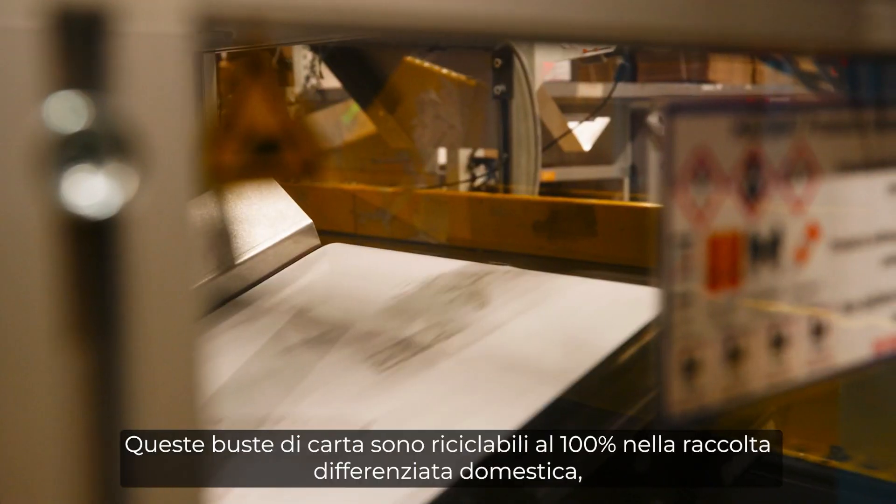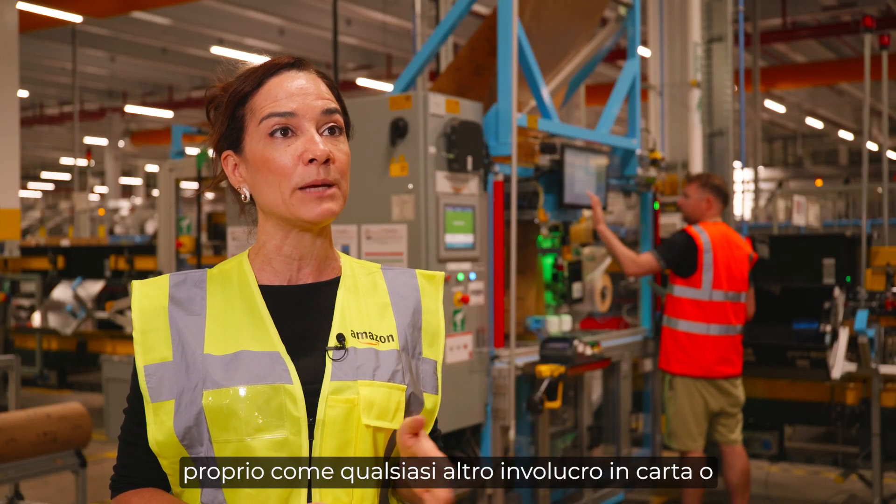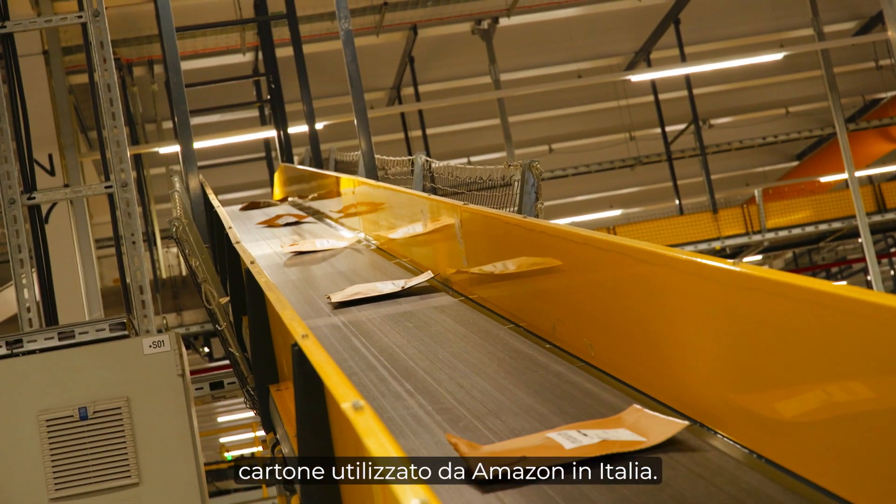This paper envelope is fully recyclable with your household recycling, just like every paper and cardboard package Amazon uses in Italy.